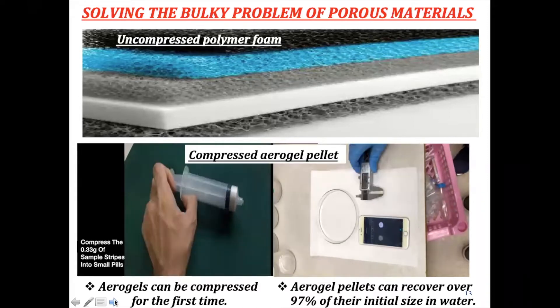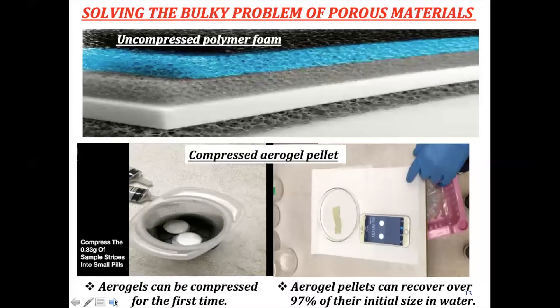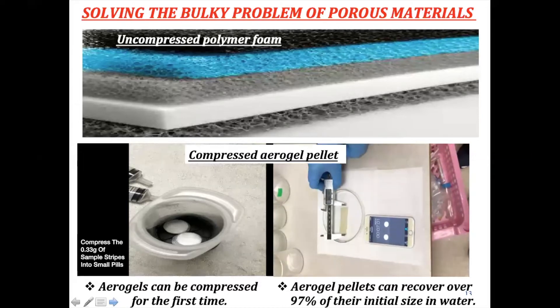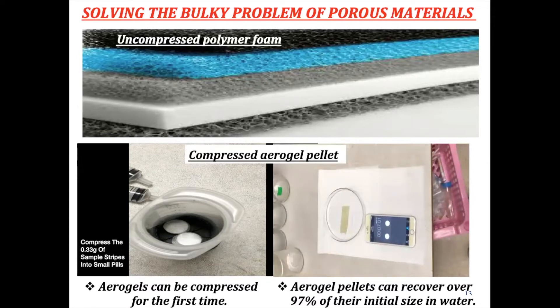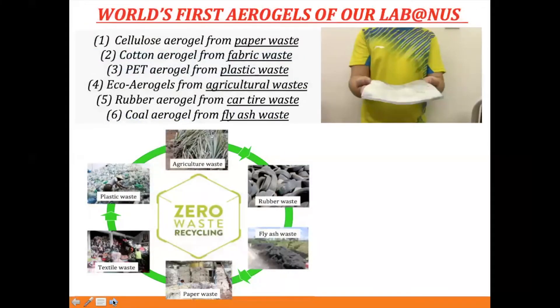While the bulky polymer foam cannot be compressed, our aerogel can be compressed and then when placed in water it pops back to nearly its initial shape. You just dry it overnight under ambient conditions. By compressing the aerogel, we can greatly reduce storage space and transport easily. We also recycle different kinds of waste — you can see from the pictures we recycle paper waste, plastic waste, agricultural waste, rubber waste, and fiber waste into aerogel.